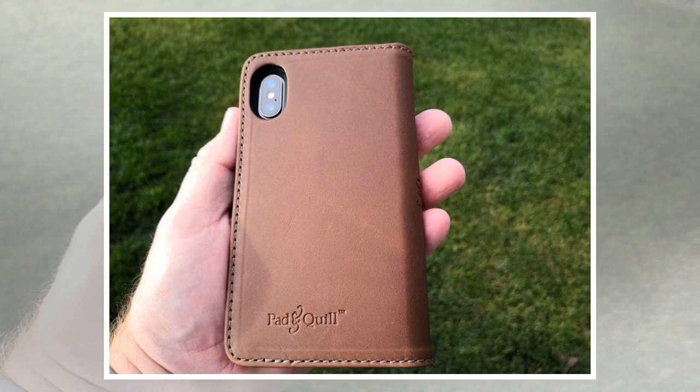Pad & Quill includes a matte finish polycarbonate shell similar to the front shell part of the Timberline case. The back of this shell is glossy black and can be positioned and remain in the folio all the time. I used the case with and without this shell piece but preferred using it without it so I could easily pop out my naked iPhone X for a smaller package. Above the 3M adhesive pad is a cutout for the dual rear cameras, just like the cutout on the Timberline case. There are four card slots on the left side with a long pocket behind them for cash.